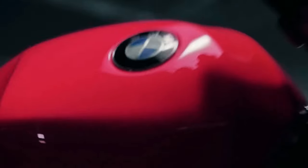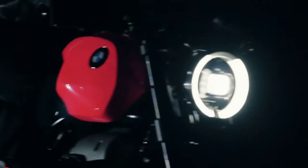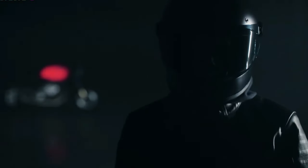The bike's lighting is as innovative as its engineering, with a 3D-printed aluminum ring housing the LED headlight, creating an illusion of floating light. The tail light integrates seamlessly into the Alcantara and leather-upholstered single seat, underscoring the bike's dynamic roadster silhouette.